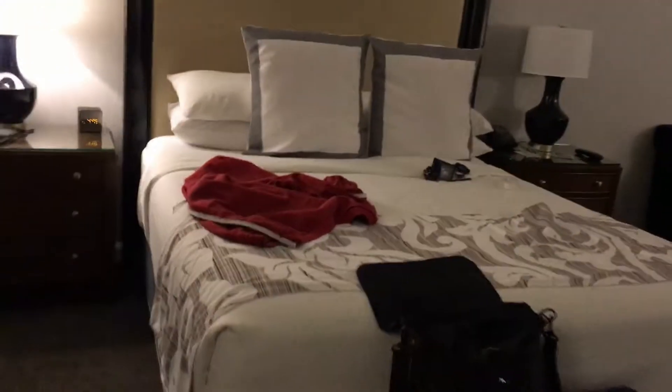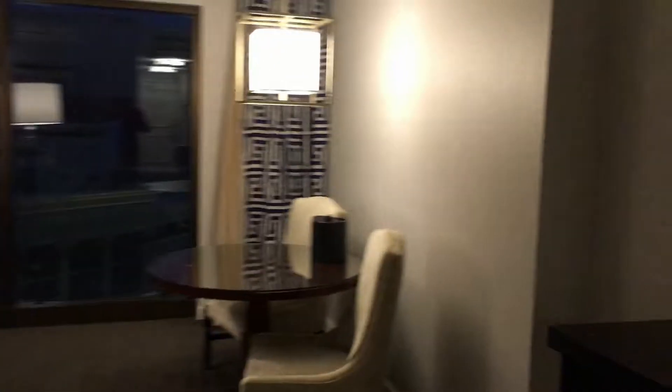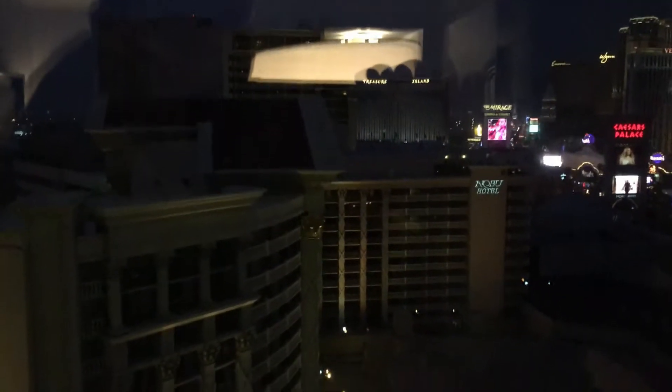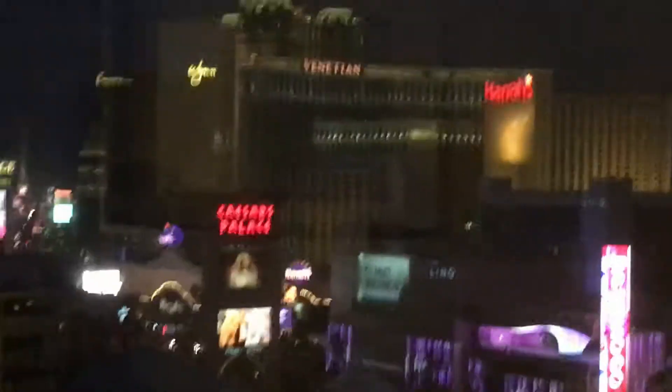Nice big king-size bed. I actually have a decent view — if the glare isn't bad you can kind of see the fountains over there, the other Caesars Tower, the Nobu Hotel which is an even more expensive one, the Venetian, Harrah's, the Mirage, and Treasure Island in the distance.